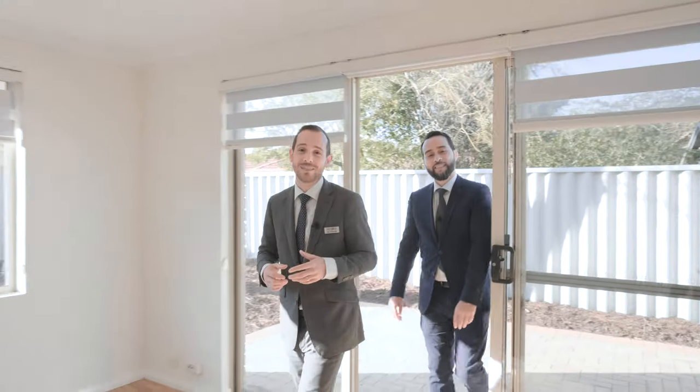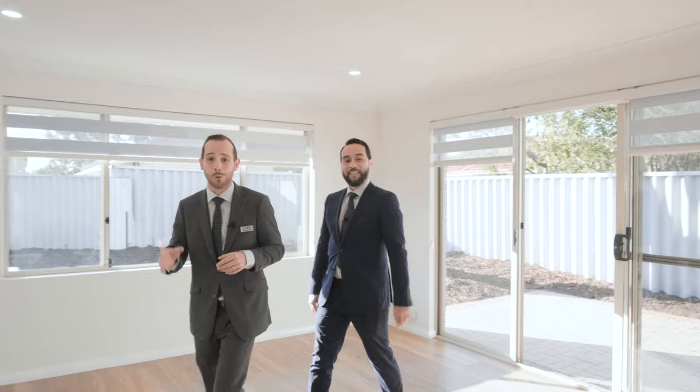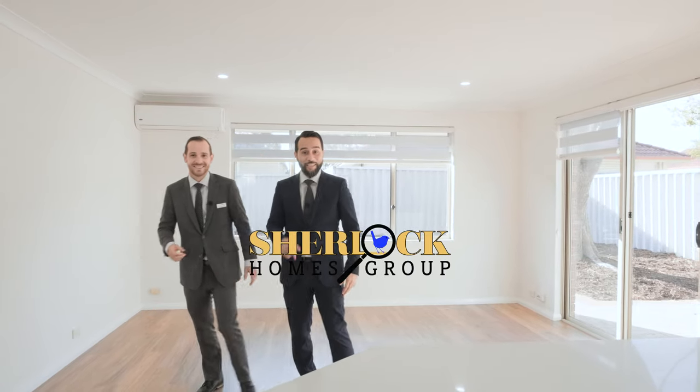Well if you're a first home buyer, investor, or simply looking for something that's lock-up and leave, this home has it all. To find out what fits your perfect scenario, give your team at the Sherlock Holmes Group a call today. See you next time.